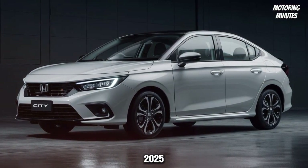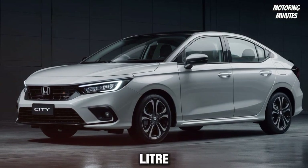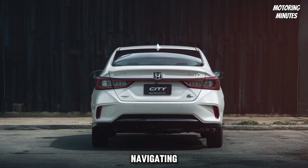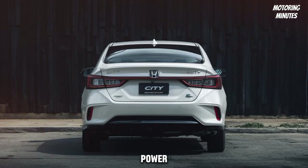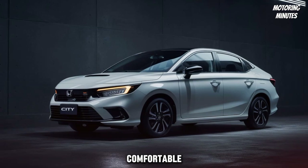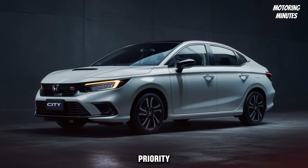Under the hood, the 2025 Honda City is powered by a responsive 1.5-liter IVTEC engine, delivering 121 horsepower. Whether you're navigating city streets or cruising on the highway, this engine provides a perfect balance of power and efficiency. The CVT transmission ensures smooth acceleration and a comfortable driving experience.